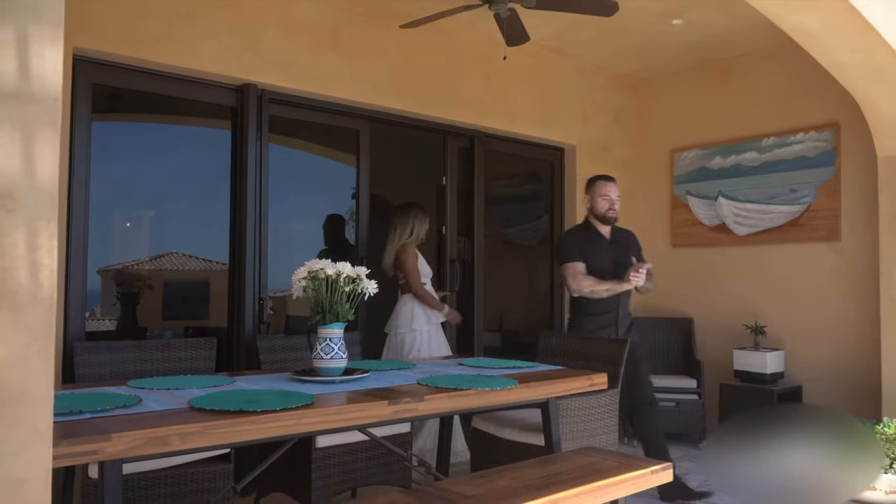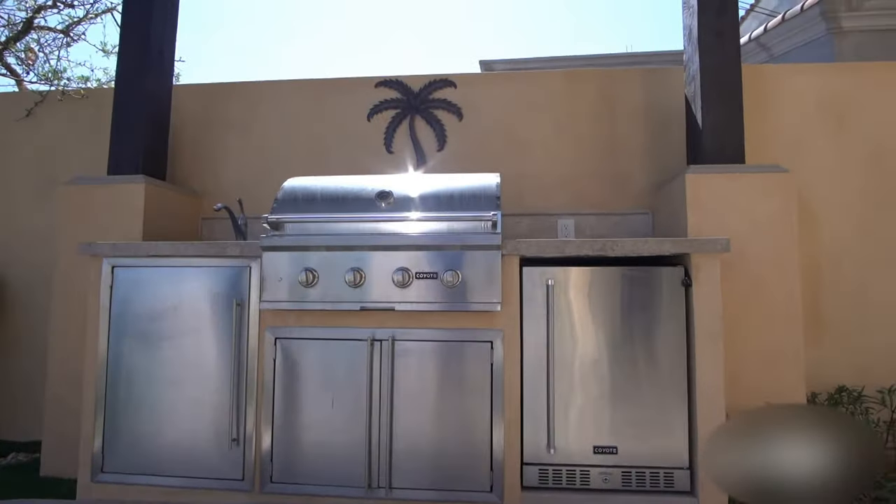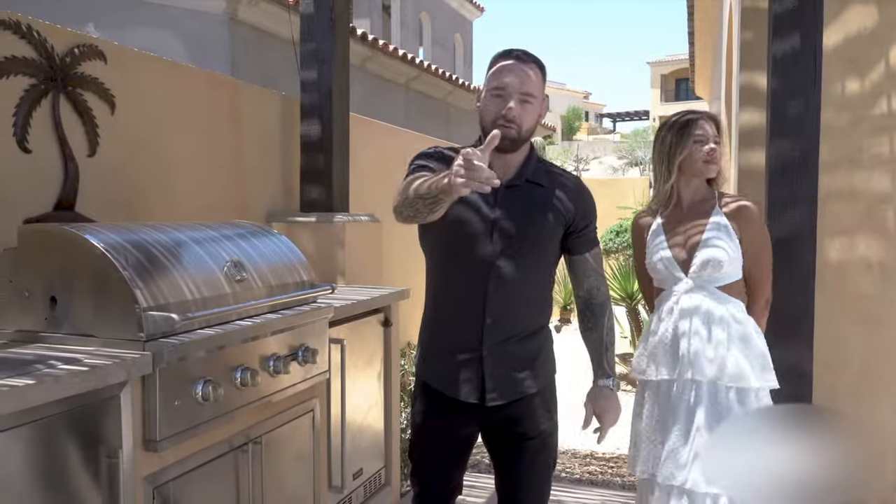Check it out outside — we have one of the biggest pools in the community, as well as this barbecue with an outdoor kitchen. Perfect for fiestas, parties, whatever you want. This place has got it covered.